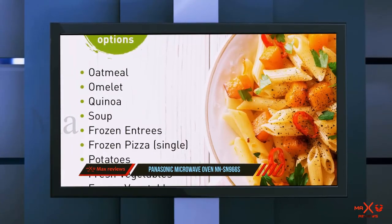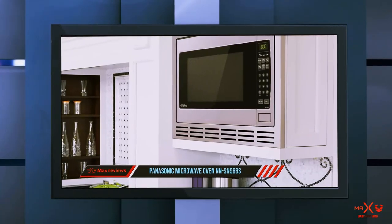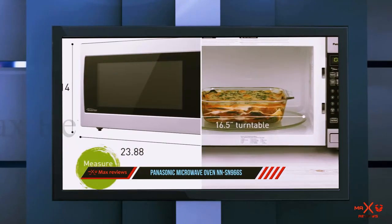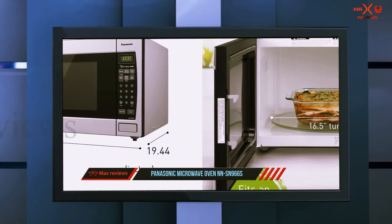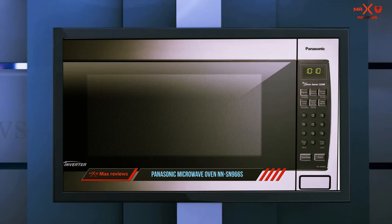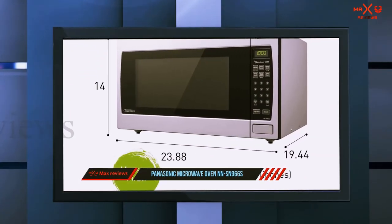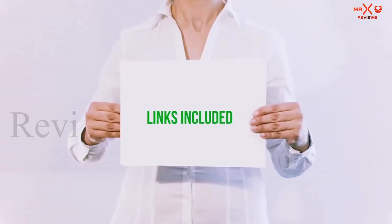Other pluses include the sleek stainless steel appearance and 14 auto cook options. If you frequently use your microwave to cook, steam, or defrost, you'll appreciate the built-in inverter. People find the display and controls easy to use, though a few online reviewers reported button failure on the door after several years. The microwave is also quite large, so it's not a good choice for small homes.